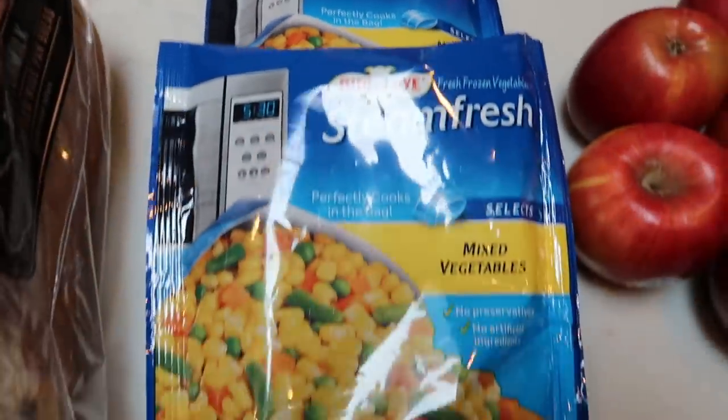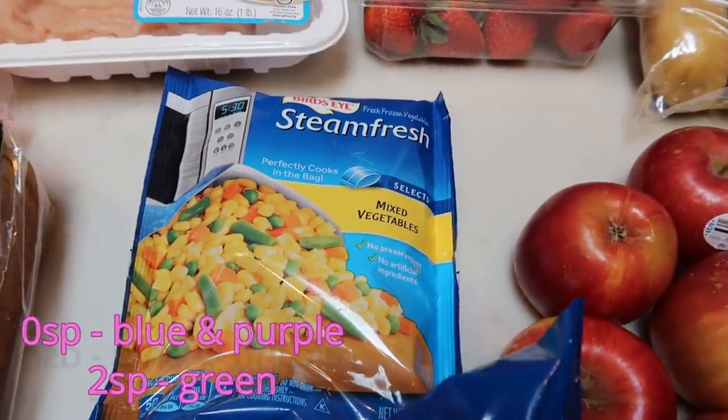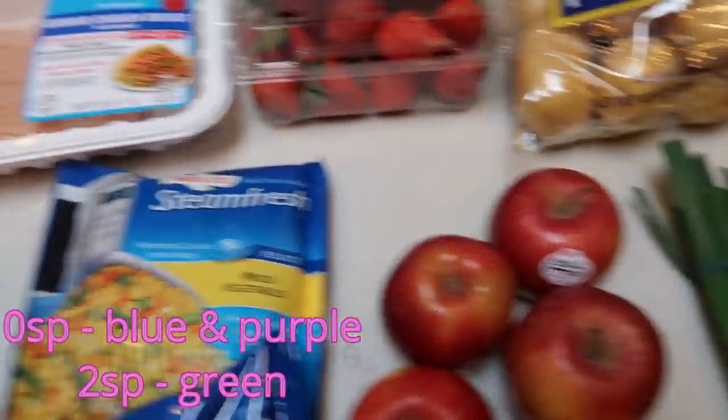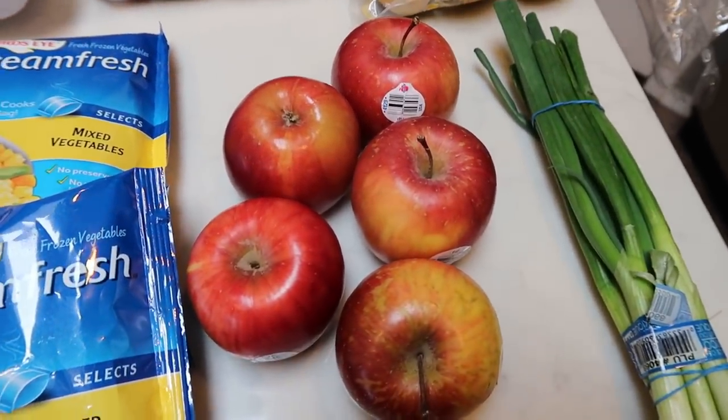Two packages of Bird's Eye Steam Fresh mixed veggies — one of these is for a recipe and the other pack I grabbed to have as a side dish with dinner. Five Fuji apples — this is part of my breakfast meal prep.